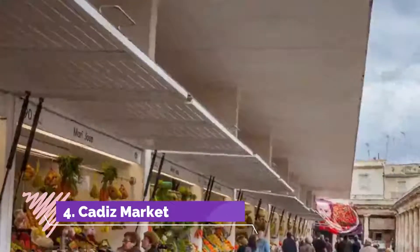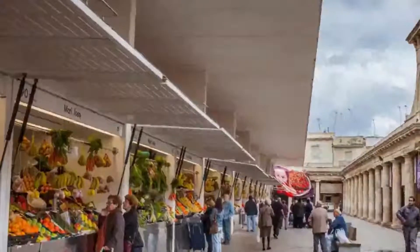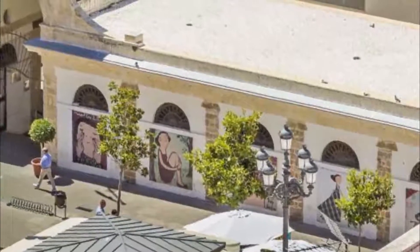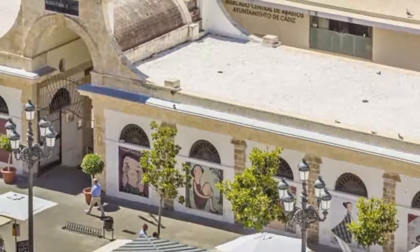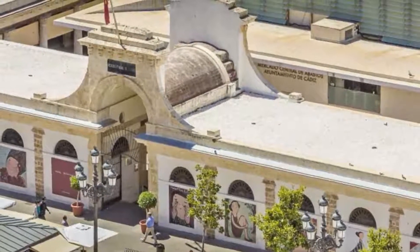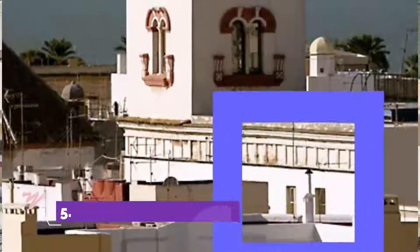Number four: Cádiz Market. After the cathedral, you should walk to Cádiz Market. Going to the market is a must when discovering a city or region — the best way to discover local products. To get there, take the Calle Compañía to the Plaza de las Flores, so-called because of the many flower stalls. You will then arrive at the Plaza Libertad and its central Mercado.